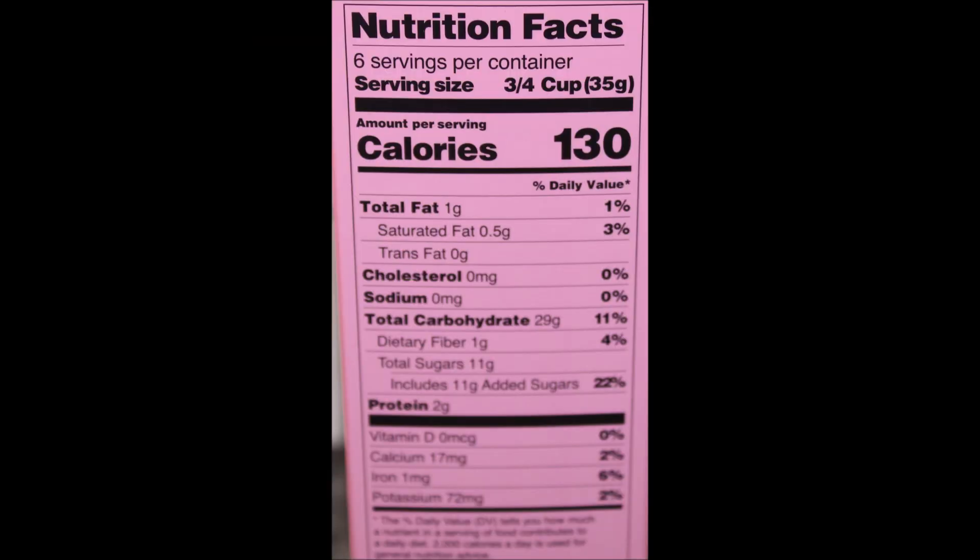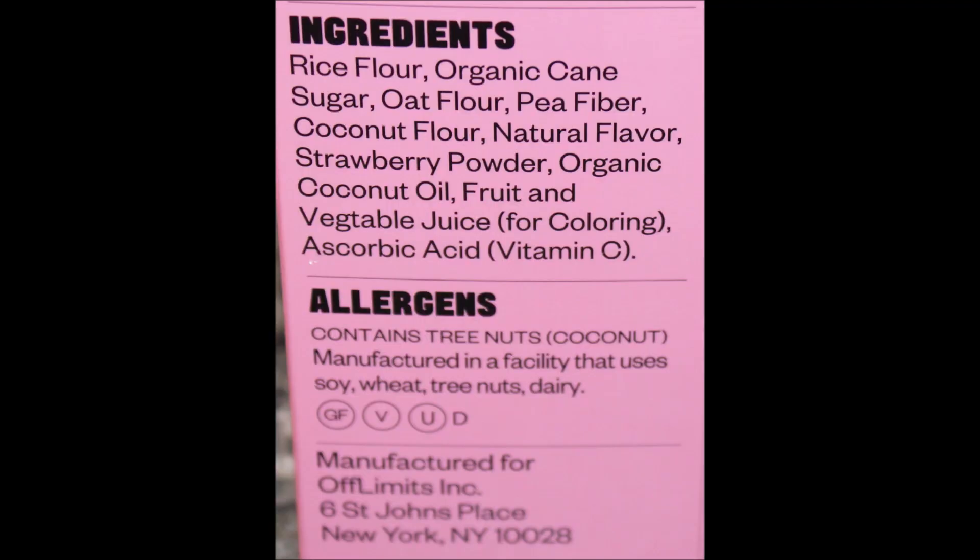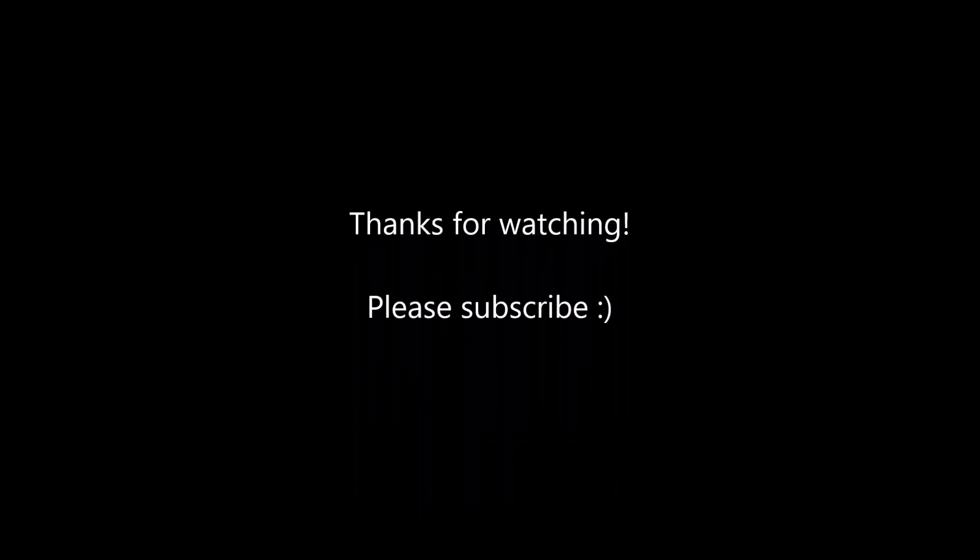This last one is cinnamon — the mascot is Flex. 'Flex here. I never miss arm day or my morning cereal. I told them to make mine cinnamon so I can keep the burn going all day long. Get pumped.' I like their mascots — they're little characters, they're quite cute. It says: 'Cinnamon is a warming spice that packs a punch and tingles your taste buds.' Serving size is three-fourths cup, 140 calories.